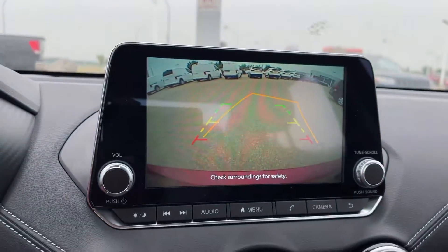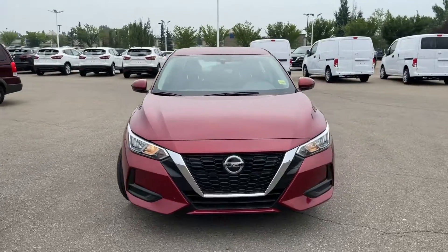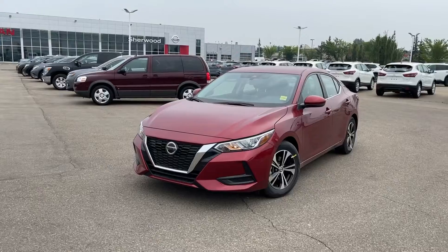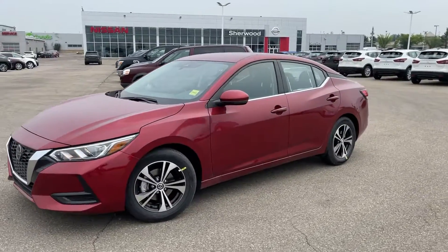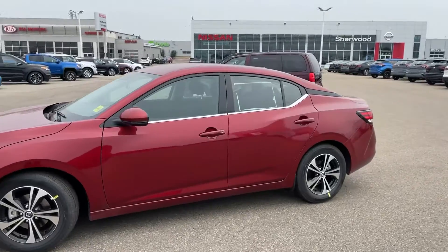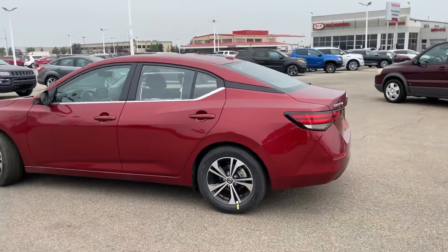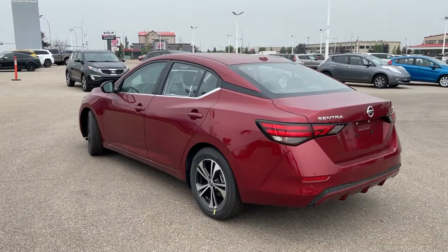Thank you so much for watching my video on the beautiful 2021 Nissan Sentra SV. If you need anything, my name is Thomas Atcher with Nissan — feel free to give me a call at 780-449-5775. Let me know if you want to come down and give this beautiful vehicle a test drive, and be sure to let me know if you want to trade or sell your current vehicle. Thank you so much, have a wonderful day.